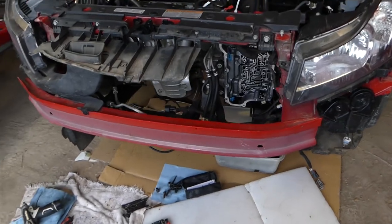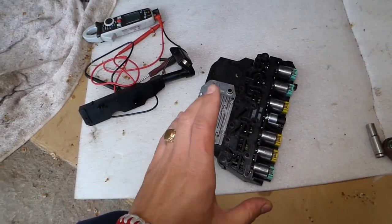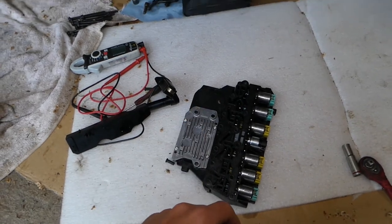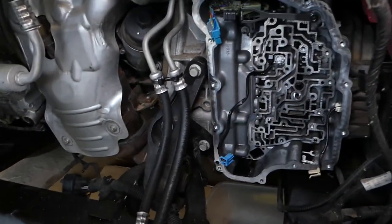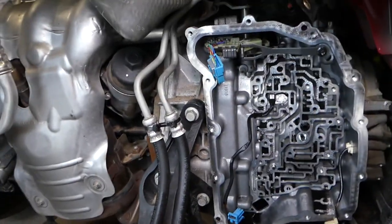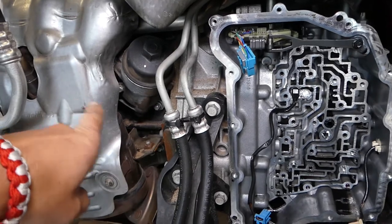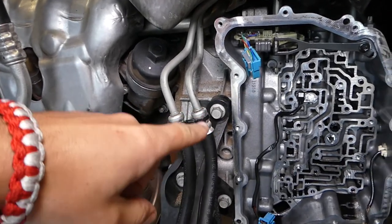We took this transmission completely apart. Right here is the solenoid body. After removing the oil pan, keep in mind your torque converter clutch is actually inside the torque converter, which is located between the engine and the transmission itself.